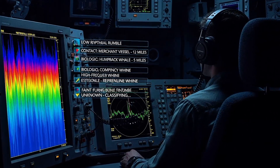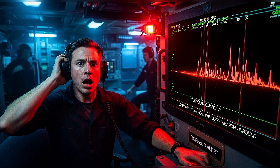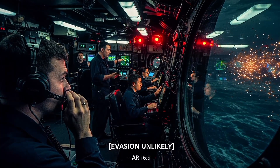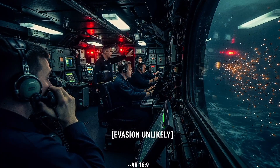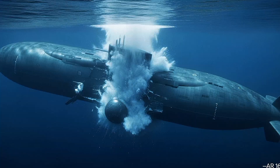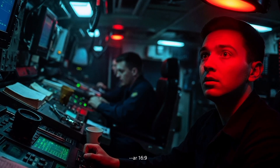Imagine you're a sonar operator aboard a submarine. You've been tracking a contact for 20 minutes — another submarine, maybe a surface ship. Then your headphones explode with sound: high-speed propellers, unmistakable — incoming torpedo. The captain orders evasive maneuvers. The submarine turns hard, diving deeper, launching countermeasures — acoustic decoys designed to lure the torpedo away. The crew braces. Everyone knows: if the torpedo is modern and close, evasion is unlikely. Then impact. The explosion doesn't sound like Hollywood — it's a deafening crack followed by the roar of inrushing water. The lights go out. Emergency reds kick in. The submarine lists violently to one side. Alarms scream. And everyone knows instantly: we're flooding.